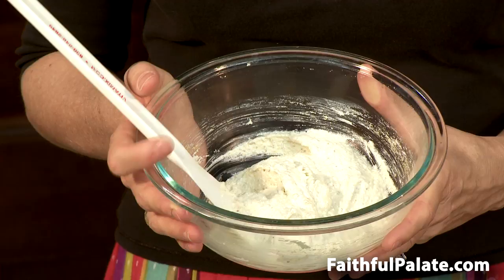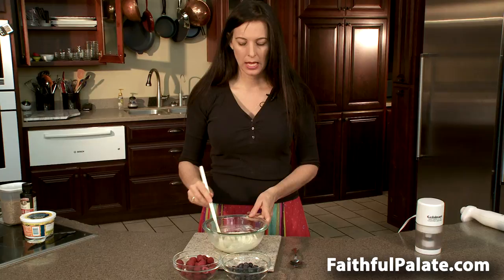This is the core of the Budwig Protocol — the flax oil, the cottage cheese, and the ground flax seed.